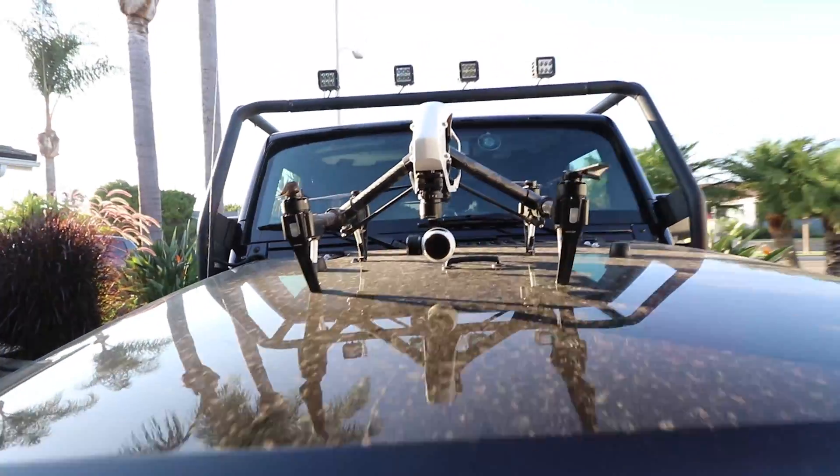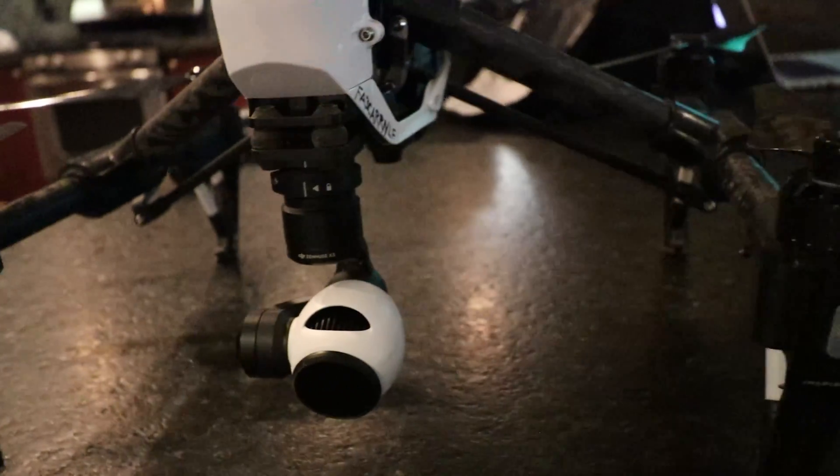In my case, the Inspire 1 is about a $3,000 machine and you don't want to crash that.